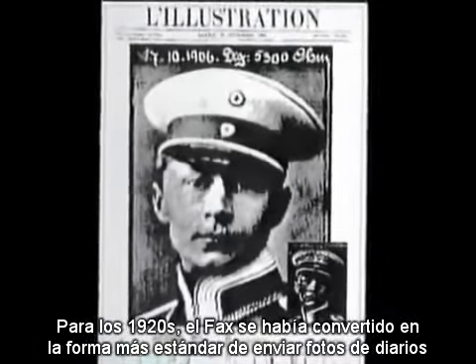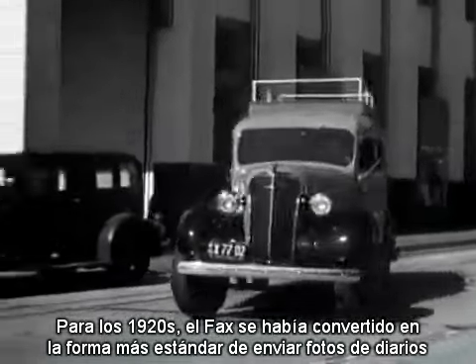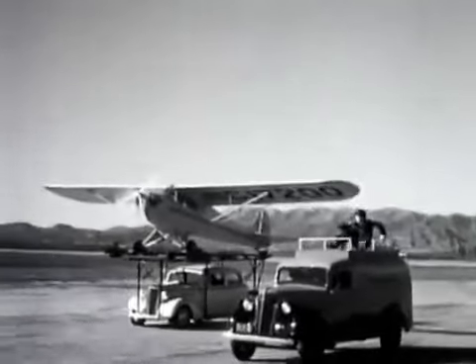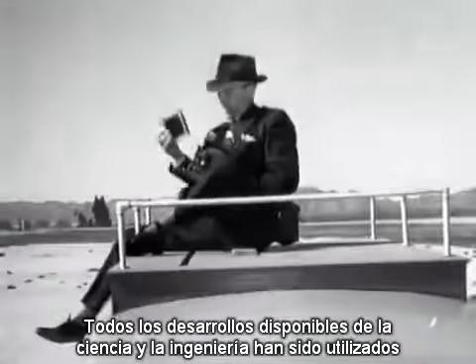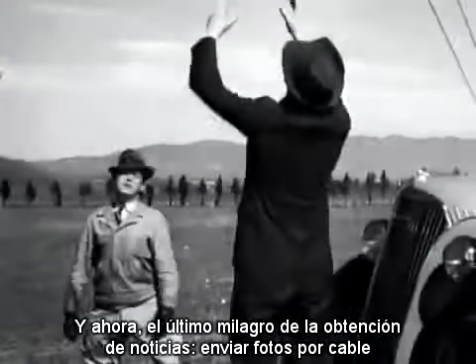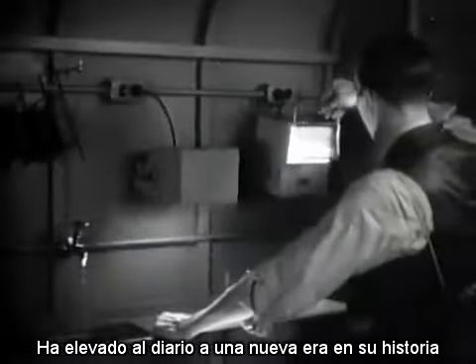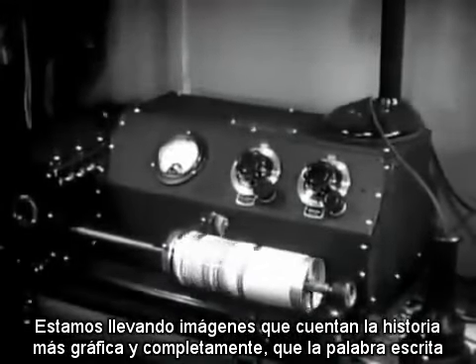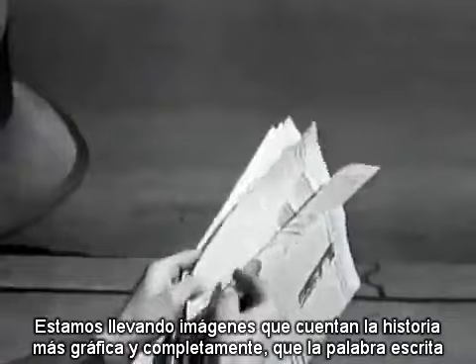This is the earliest existing photo sent by fax in 1906. By the 1920s, fax had become a standard way of sending newspaper photos. Every available development of science and engineering has been utilized to get the story to the reader in the shortest possible time. And now, the latest miracle of news gathering — sending pictures by wire — has lifted the curtain on a new era in newspaper history. It is only a matter of minutes after a news event has occurred before newspapers all over the country are carrying pictures that tell the story more graphically and completely than the printed word.